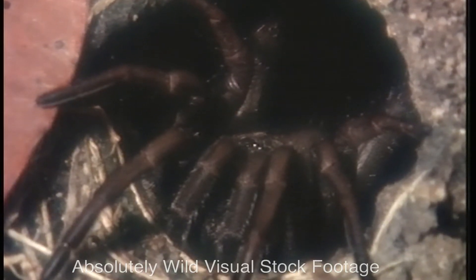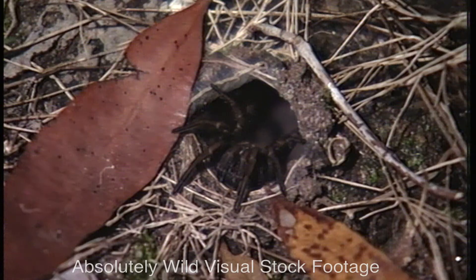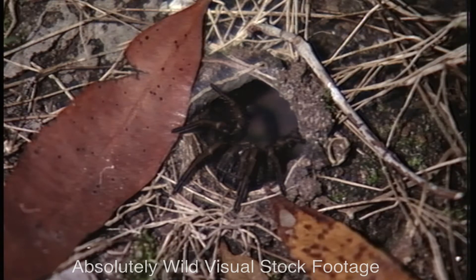There's another spider belonging to the trapdoor family that doesn't put any kind of lid on its burrow. It's called the Sydney trapdoor spider, and all it does is decorate the entrance with a few leaves fixed on with silk.